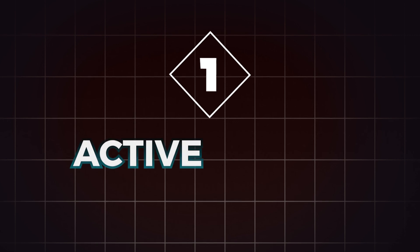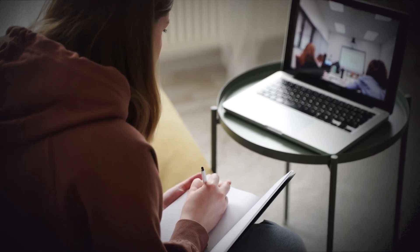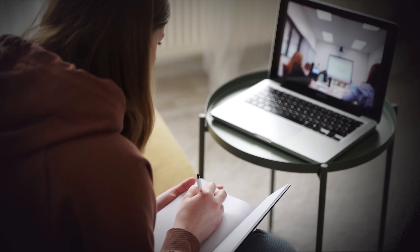Let's dive right into it. The key to successful revision for GATE is active recall and spaced repetition. Let me break it down for you. Point number one: active recall. Active recall is a fancy term for testing yourself on topics, instead of just reading your notes or watching lectures again and again.